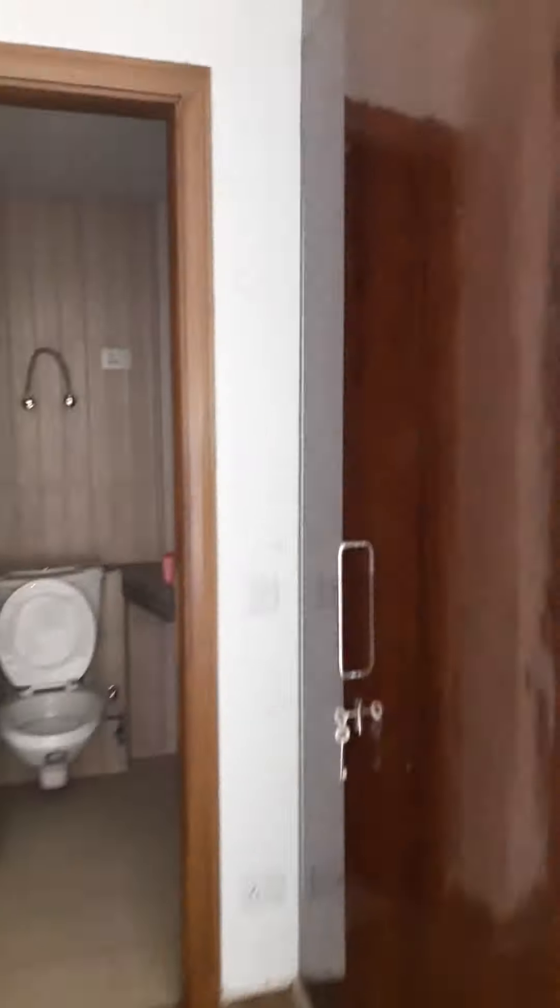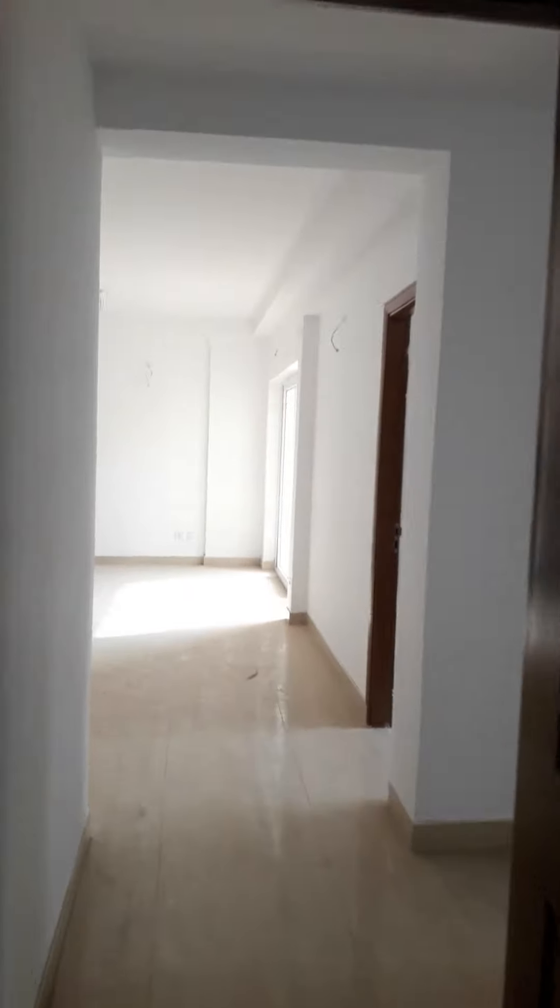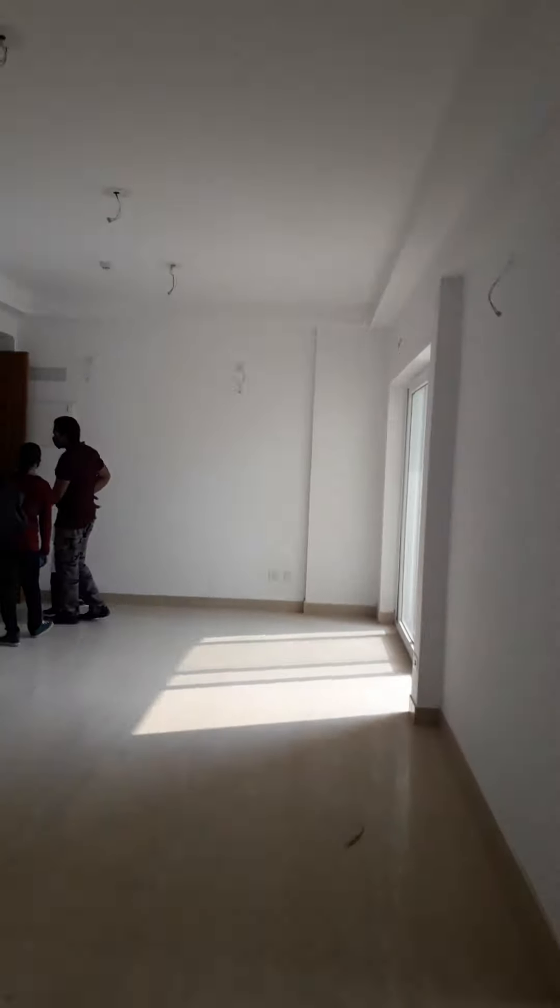And this is the master bedroom — covered to cover, attached washroom, and attached balcony. This is a newly built flat. For families only.